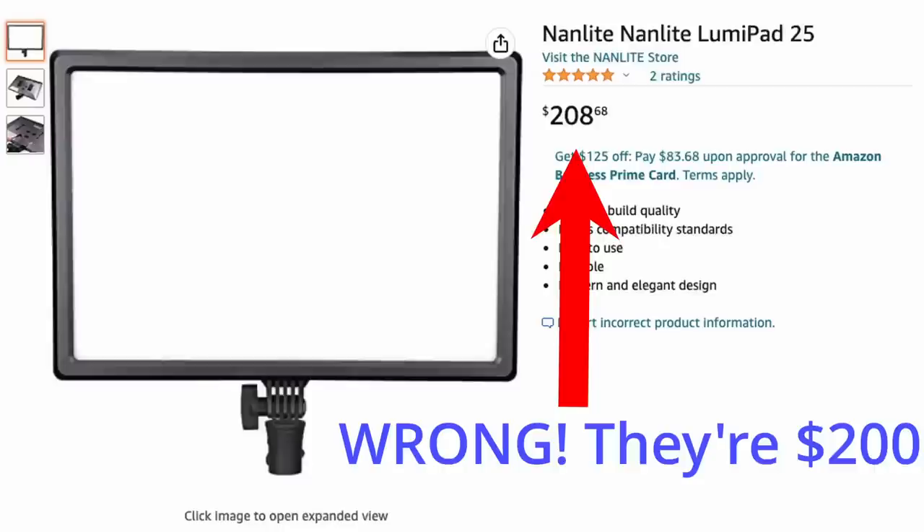For those wondering about these little pad lights — these are a brand called Nanlite, N-A-N-L-I-T-E. I believe these are the Nanlite 25s. They're pretty cheap, about $50 to $75 each, so you get a good bang for your buck. We've got four of them in here, but for an individual streamer just one of these is probably plenty.